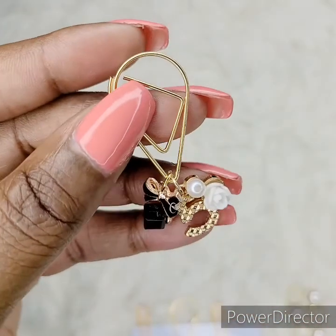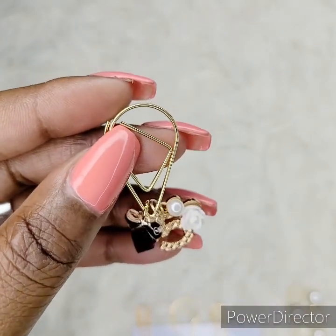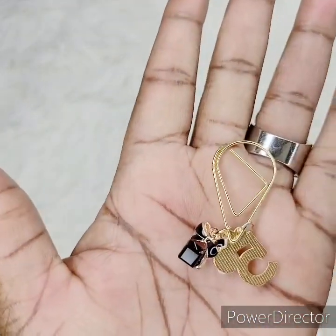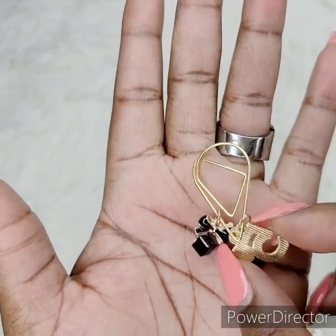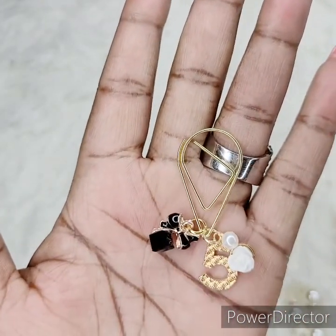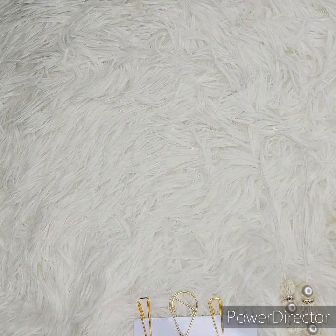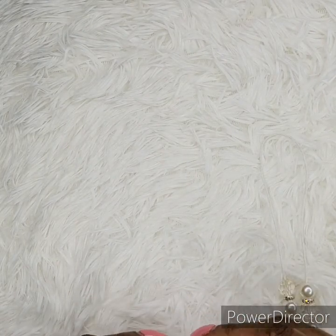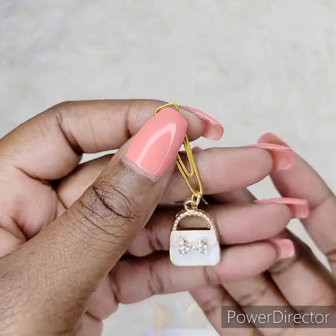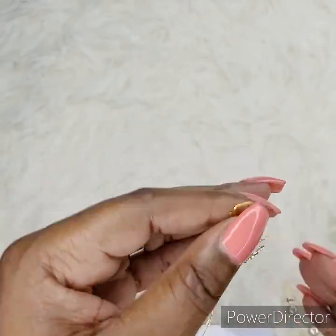This is the Chanel No. 5 charm and I think I paired it very very well — it is a very cute clip. What girl wouldn't want to have that? It's just going to look so cute on your planner, your purse, your notebook, or whatever. I'm all fancy schmancy with my new clips.